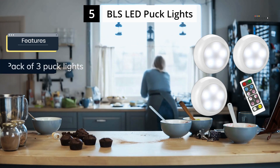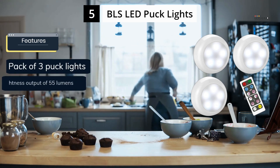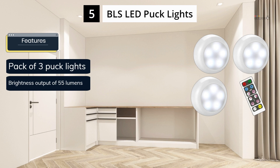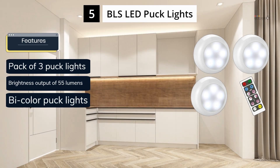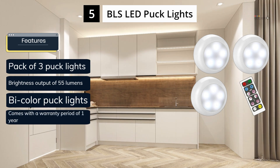It's worth noting that while the BLS puck lights only come with three lights in the pack, they can be connected together with additional extension cables to form a larger lighting system. This makes them a more customizable and flexible lighting option for various spaces.